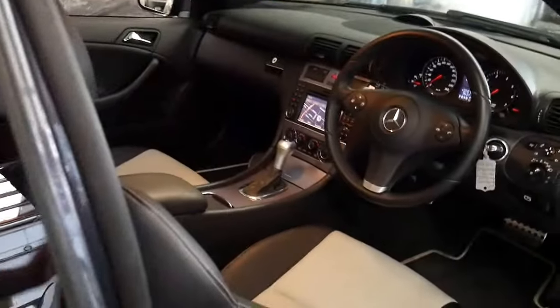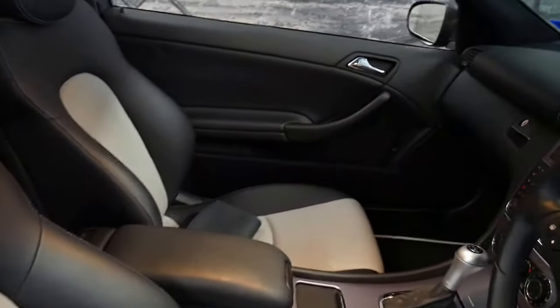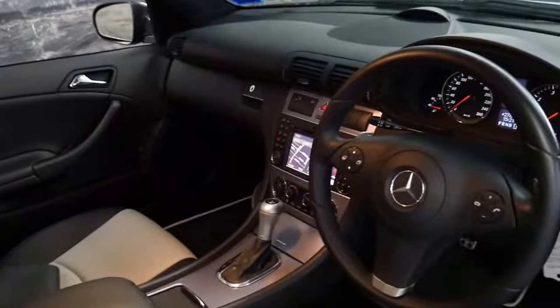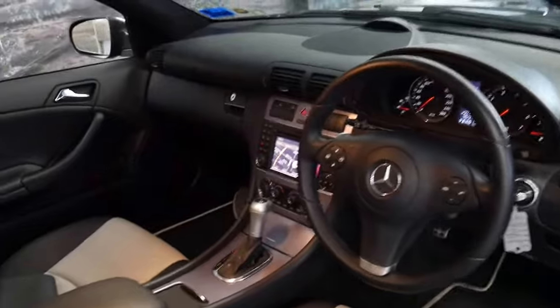It's also got the two-tone leather interior and has an excellent logbook service history from when it was new. It's done 105,000 kilometres and every single service done on this car has been done at a Mercedes-Benz dealership.